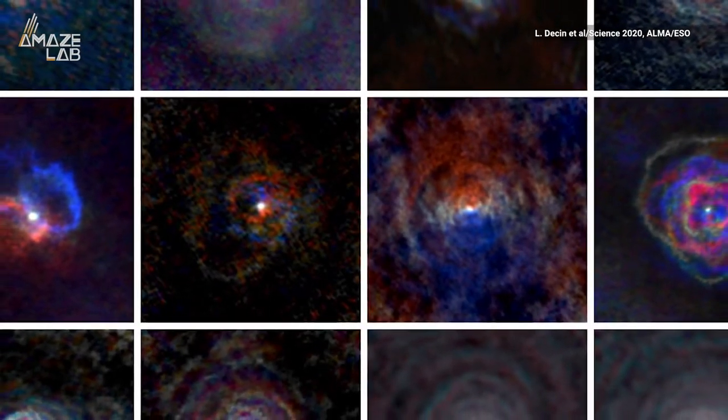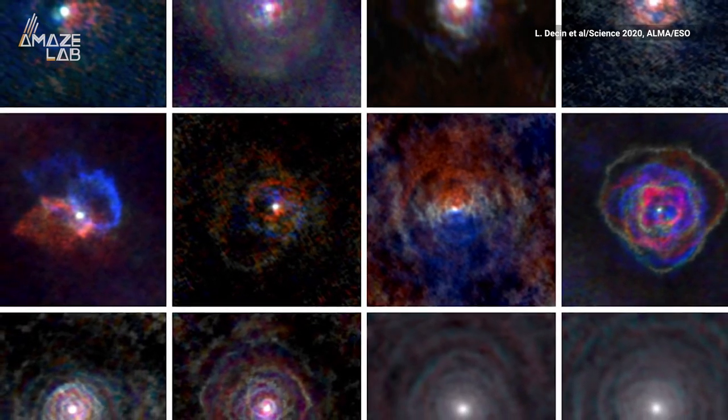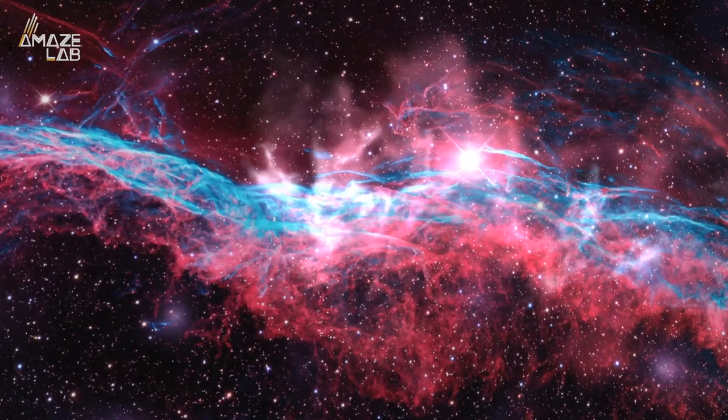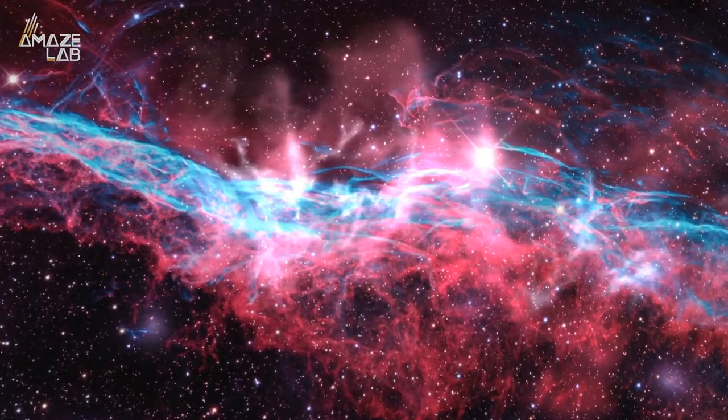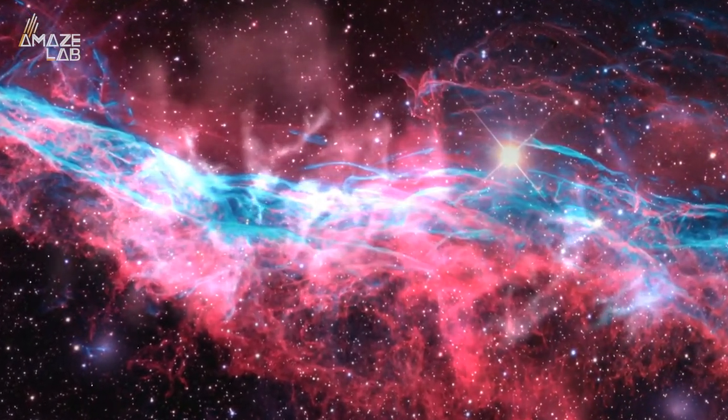But then after 3D modeling the winds, they found something interesting. The shape of the winds was very similar to the shapes of the corresponding nebulae. The researchers say the flow of stellar winds has been determined by these objects hundreds of thousands to millions of years before the nebulae was ever created, while it was still a star.